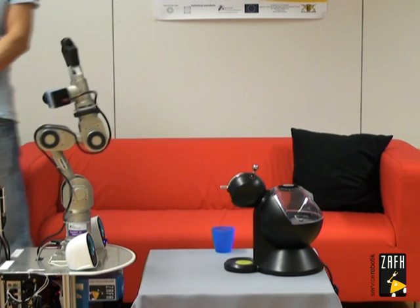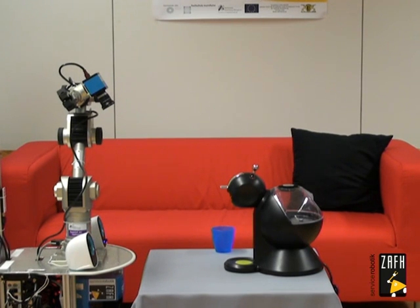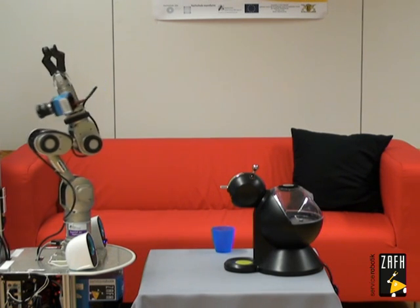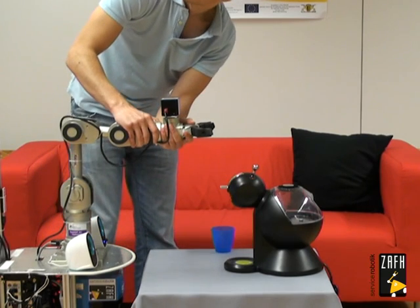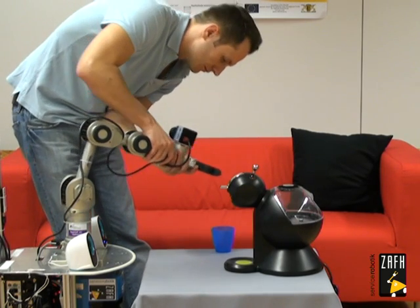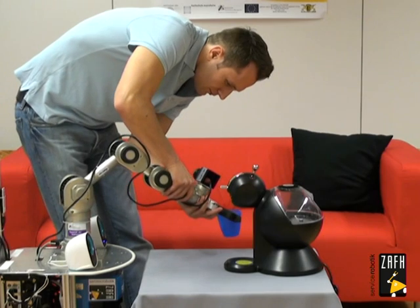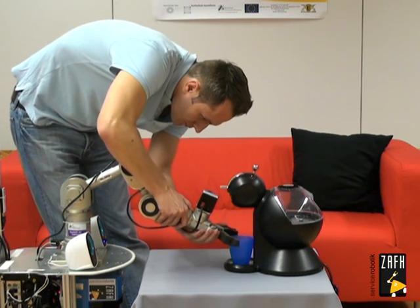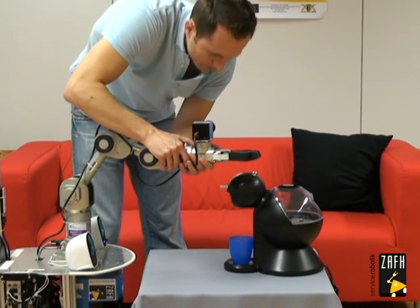Finished. Let me have a look. Okay, I found some objects. Tell me when you are ready. Ready. Demonstrate after the signal.